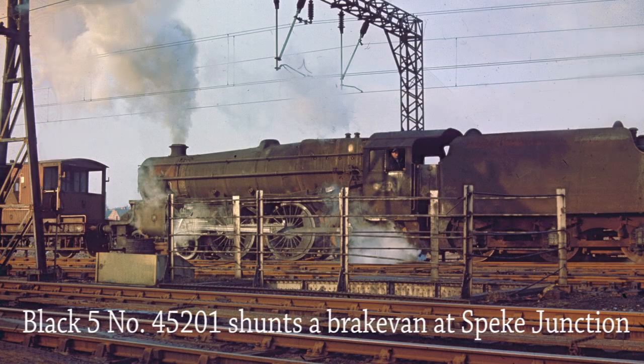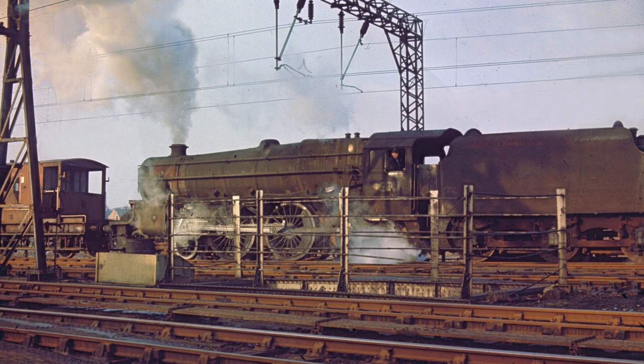Black 5 45201 shunts a brake van at Speke Junction on the 2nd of January 1968. Built in 1935, she was withdrawn from service at Speke Junction MPD in April 1968.